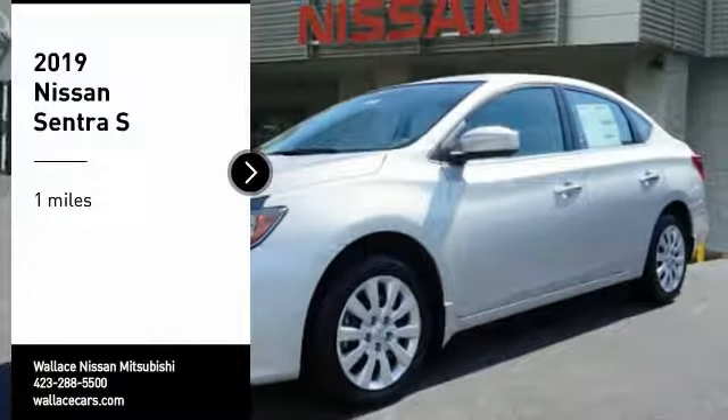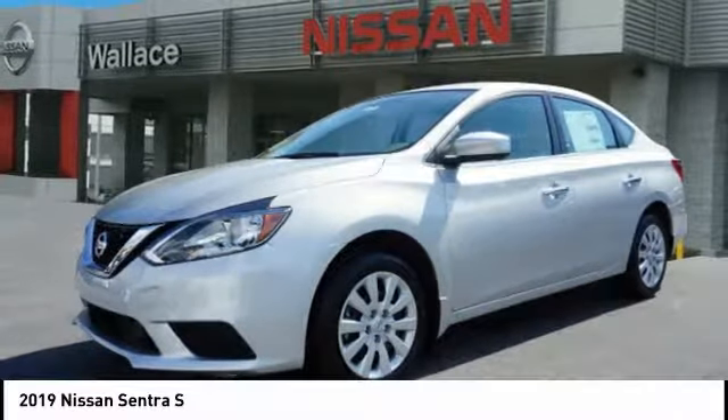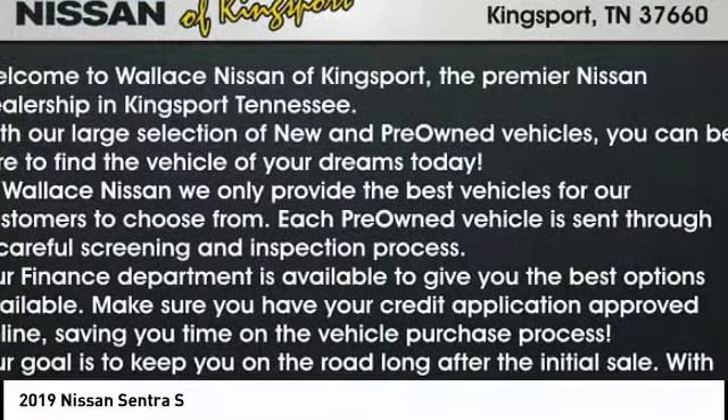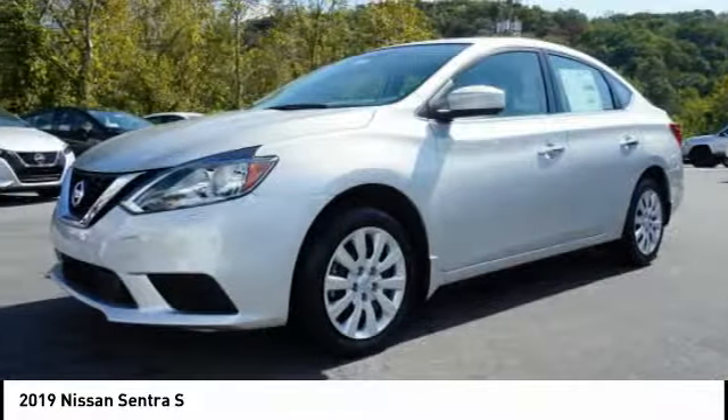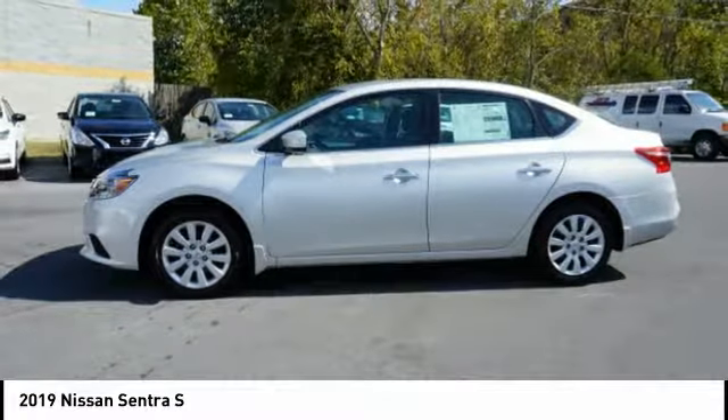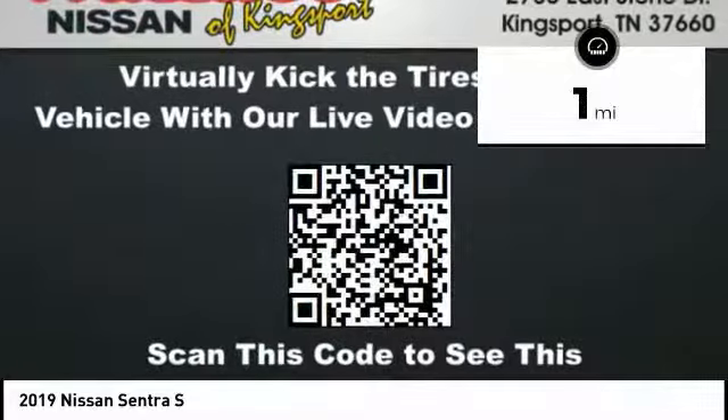We are pleased to show you the 2019 Sentra. With its spacious and versatile interior and stellar fuel efficiency, the Nissan Sentra is the obvious choice for anyone who wants to enjoy a stylish and comfortable ride. This vehicle has less than 100 miles.